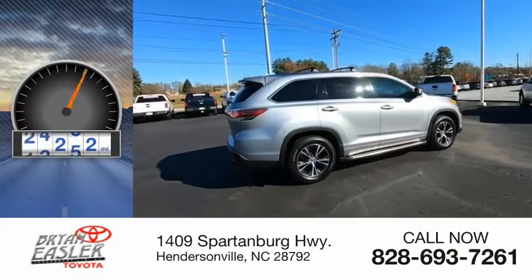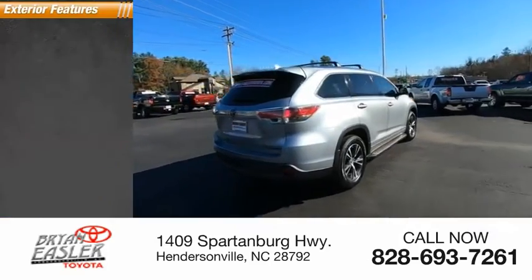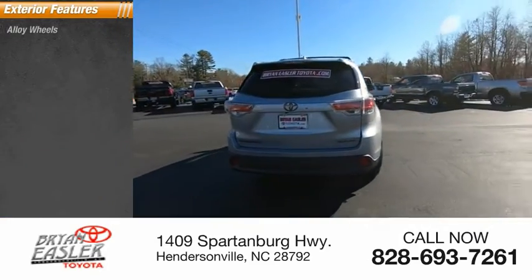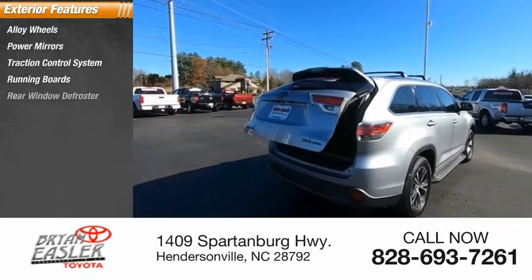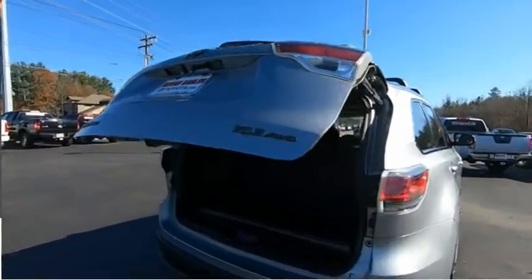This vehicle has less than 40,000 miles. Here are some of this vehicle's great options: alloy wheels, power mirrors, traction control system, running boards, rear window defroster, and rear window wiper.